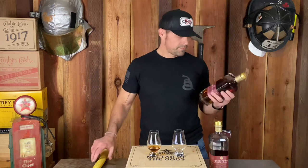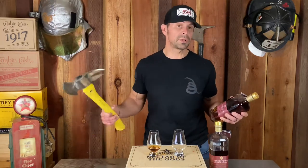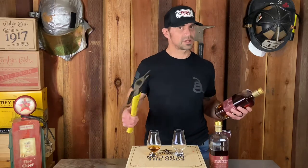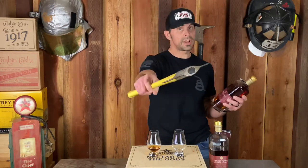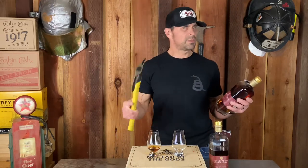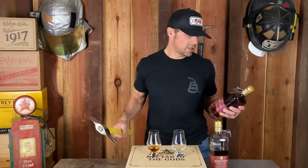My wife and I belong to a club at a distillery in Napa called Napa Valley Distillery. They make some really good products there. If you like old fashioneds, their demerara sauce is the best demerara sauce on the planet — prove me wrong. Send me some good demerara sauce. I'll put their website in the description box below.